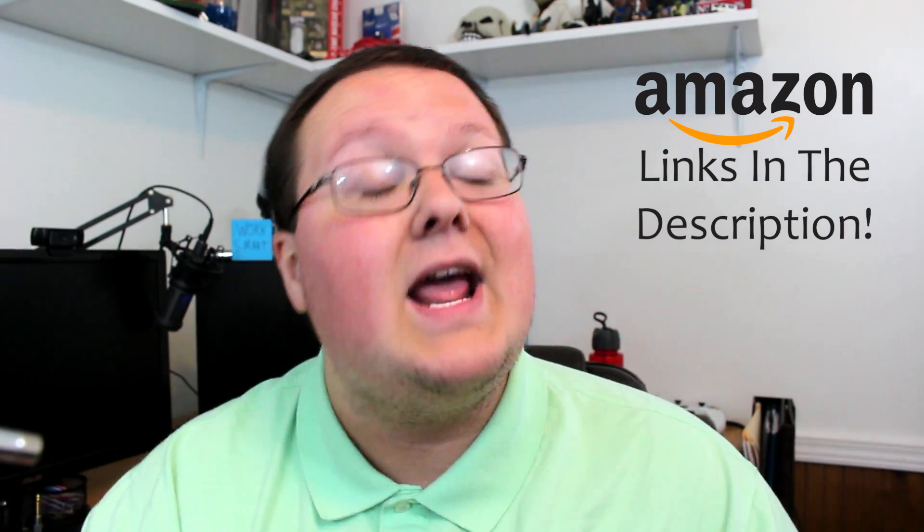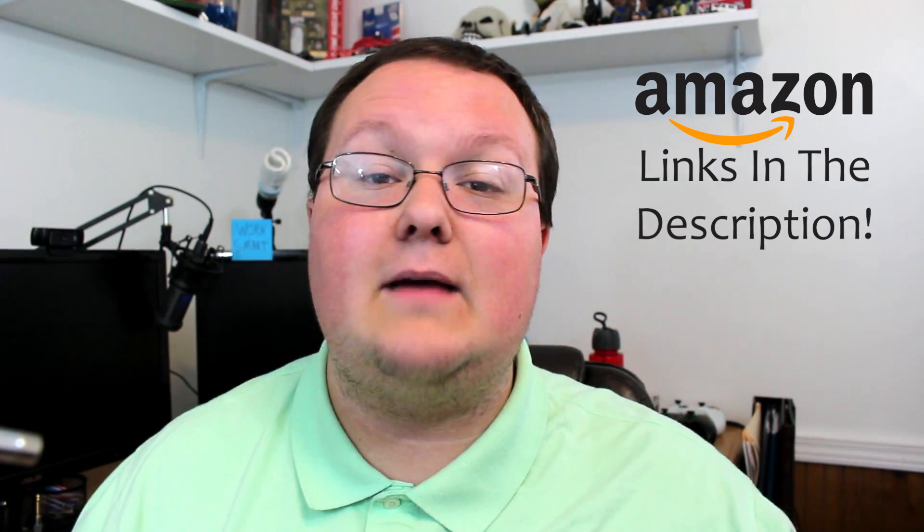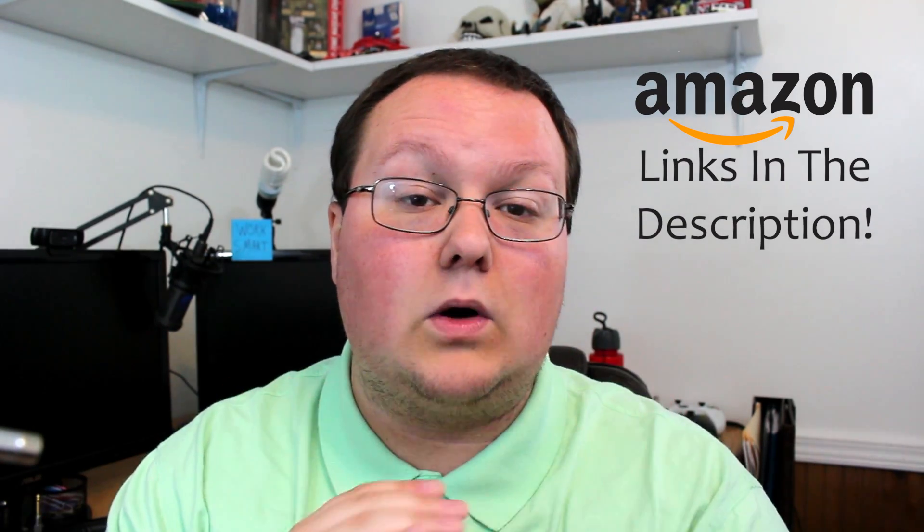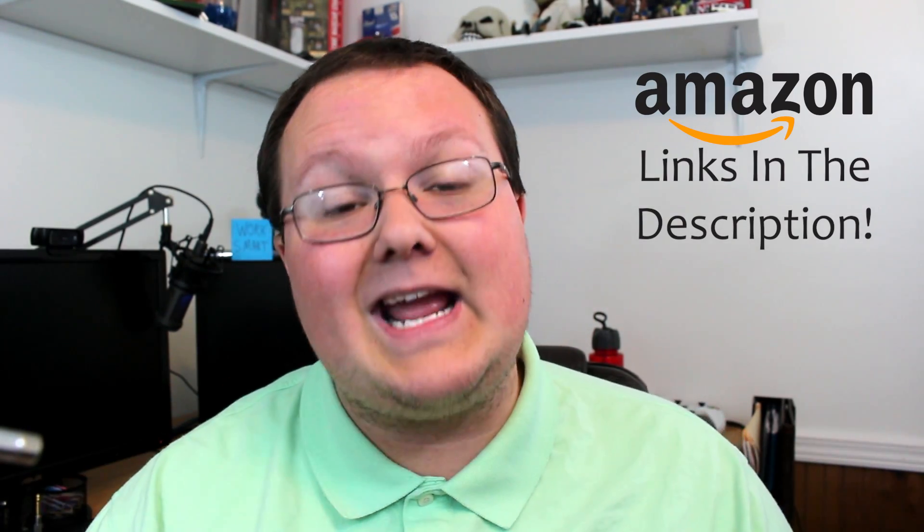Hello everyone and welcome back to The Breakdown Tech. Today I'm going to be talking about the top 5 best headphones for gaming in 2018. You can check out all these headphones in the description down below on Amazon, and if you do decide to buy any of those headphones or anything else on Amazon and you click one of those links down below before buying it, it also helps support the channel, so it means the world to us. Thank you very much for doing that in advance.